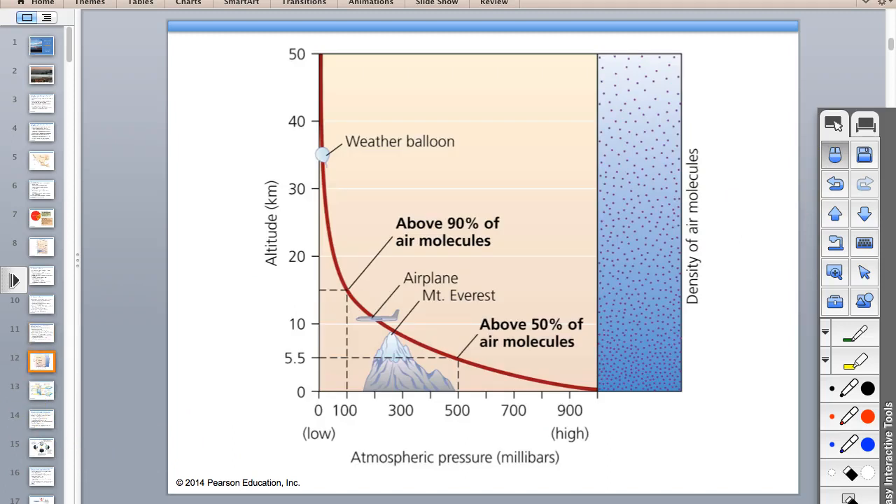As you go up into the atmosphere, you have less atmospheric gases, so the density of the air is going to be less. Temperature is going to get cooler, and atmospheric pressure is going to get lower. That's why they need oxygen masks when climbing at high altitudes—there's less air to breathe.